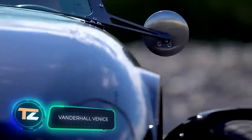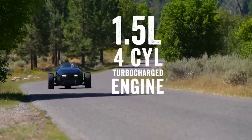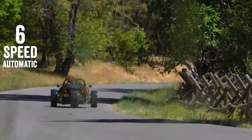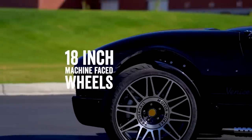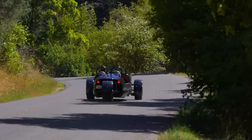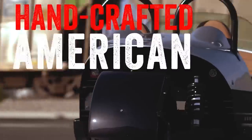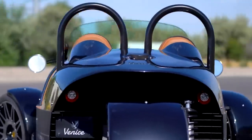The American company Vanderhall Motorworks builds hand-assembled trikes and takes their creations to European exhibitions. Many models are produced in limited editions, arousing great interest — even famous comedian Jay Leno took a ride on one. The Venice model comes with a 194 horsepower four-cylinder gasoline engine and a six-speed transmission. Standard equipment includes cruise control, a heater system, and a Bluetooth-enabled audio system, plus two-year 24-hour roadside assistance. The price starts from $30,000.